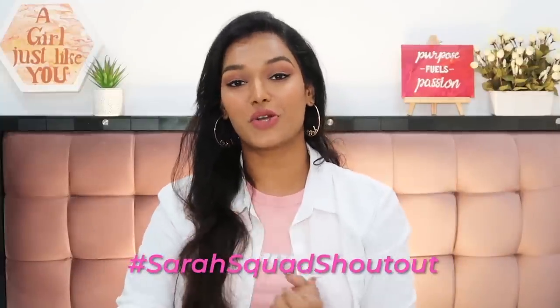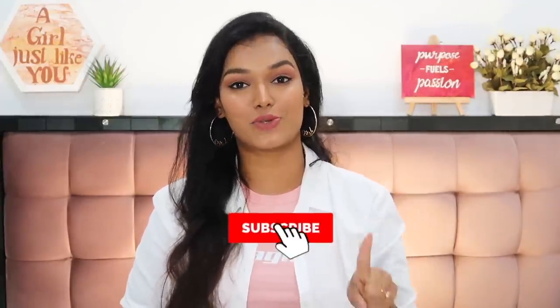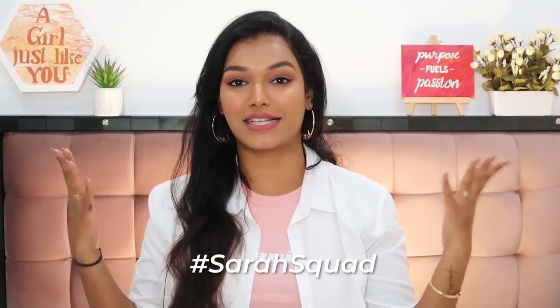That completes today's review video! Let me know in the comments if you have tried any of the Iconic products and which is your favorite from Lacme's range. If you liked today's video, don't forget to give it a big thumbs up. The Sarah Squad shoutout goes to Deeksha Shetty — thank you so much for watching and supporting my channel! If you want to be part of the next Sarah Squad shoutout, hit the subscribe button, the bell icon, and leave a comment saying hashtag Sarah Squad. I'll see you very soon in another video — bye guys, take care!